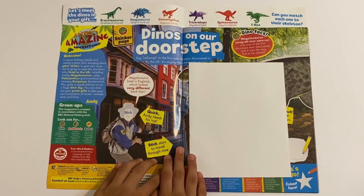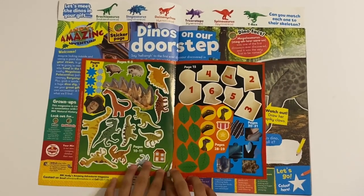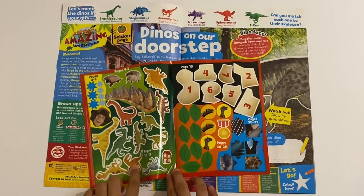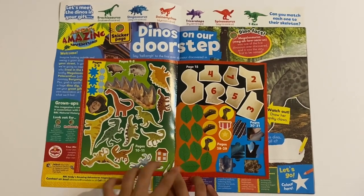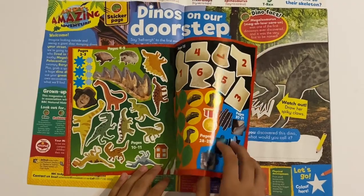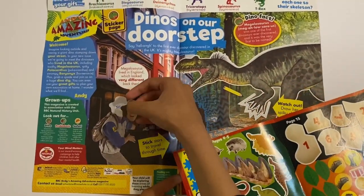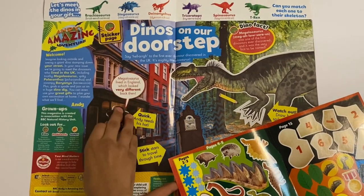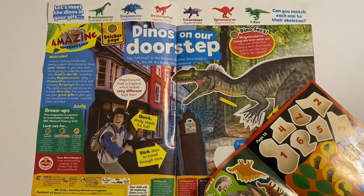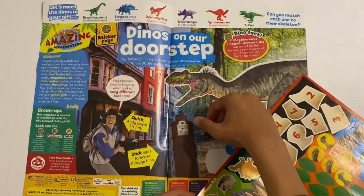So first up, we've got Dinos on Our Doorstep. We've got the stickers here, we've got these dinosaurs there with their bones, leaves, and those look like jigsaw pieces. I'm going to stick on Andy's face here, and some stars to travel through time on the clock that Andy travels in through time.